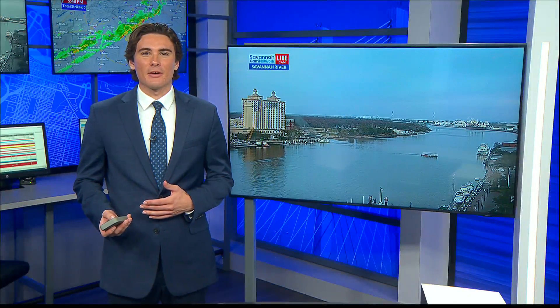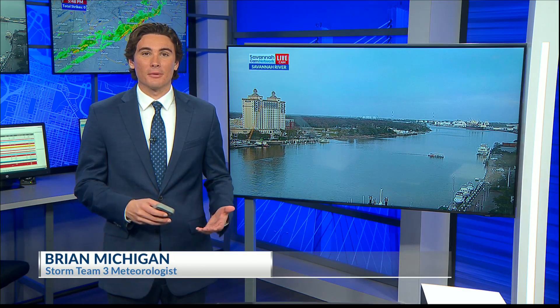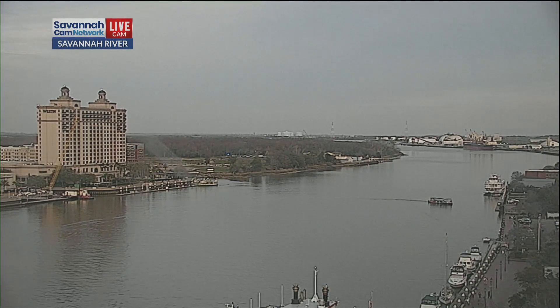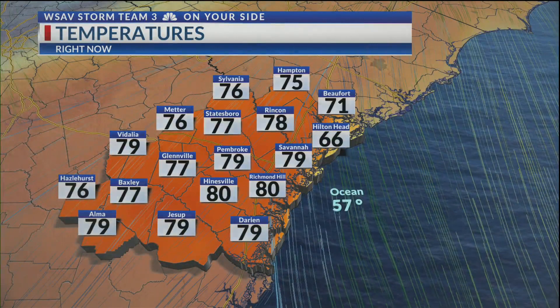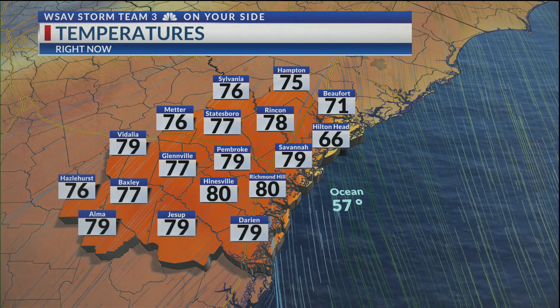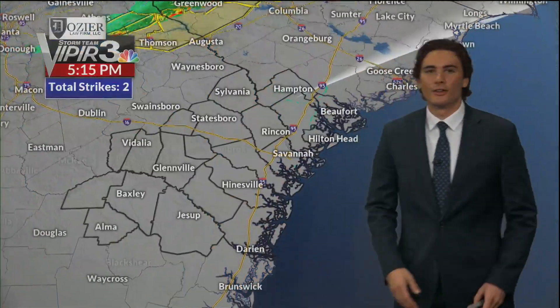Besides that overcast sky we've been dealing with most of this afternoon, temperatures have been nice in the upper 70s to low 80s across the region — around 5 to 10 degrees above normal for this time of year. Here's that look at the Savannah River. A little bit breezy at times with that wind out of the south. We're at 79 here in Savannah, 66 for Hilton Head — a little bit cooler right along the coastline, 71 at the moment. 80 degrees still in Richmond Hill and Hinesville as well.